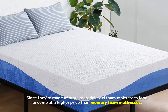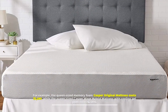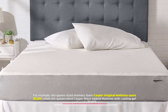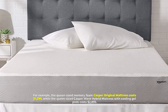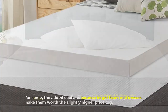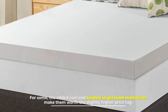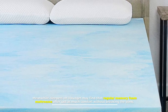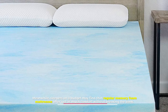Number three: price. Since they are made of more materials, gel foam mattresses tend to come at a higher price than memory foam mattresses. For example, the queen-sized memory foam Casper Original mattress costs $1,295, while the queen-sized Casper Wave Hybrid mattress with cooling gel pods costs $2,895. For some, the added cool and bounce in gel foam mattresses make them worth the slightly higher price tag. Meanwhile, sleepers on a budget may find that regular memory foam mattresses offer just as much comfort without breaking the bank.